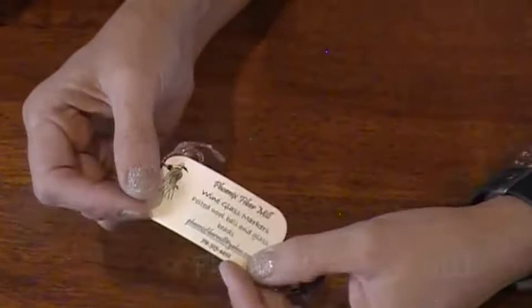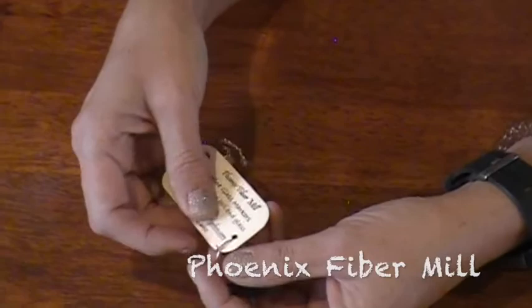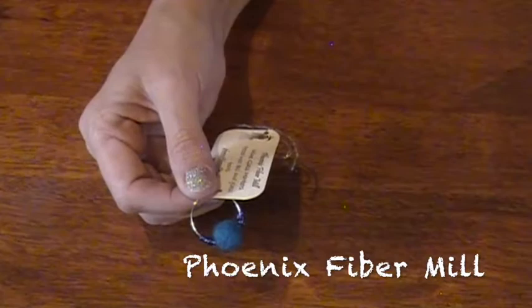Phoenix Fiber Mill sent us these really fun little felted beads. This could be a wine stem charm — a charm on your wine glass so you know which glass is yours. Or it could be a stitch marker to mark certain rows. I just think it's really beautiful.